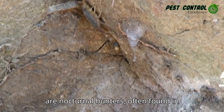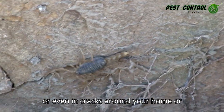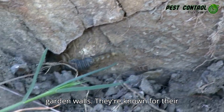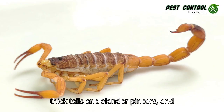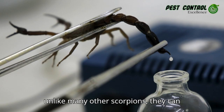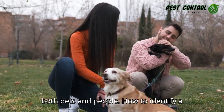These arachnids are nocturnal hunters, often found in dry, sandy areas, under rocks, logs, or even in cracks around your home or garden walls. They're known for their thick tails and slender pincers, and unlike many other scorpions, they can spray venom, making them a particular risk to both pets and people.